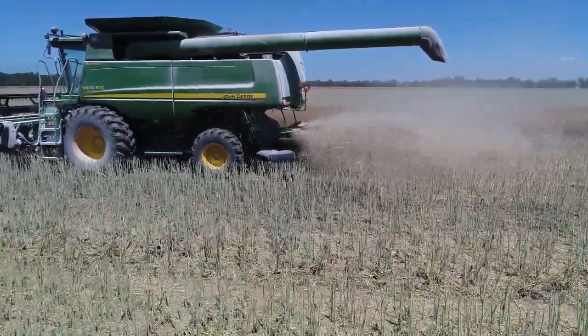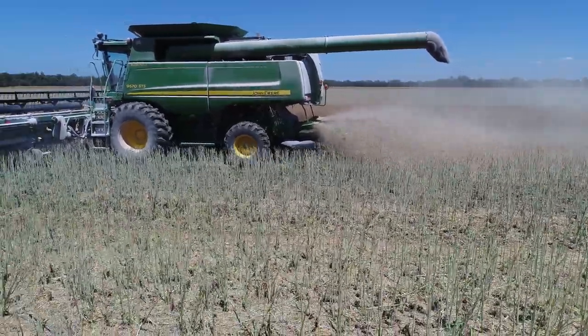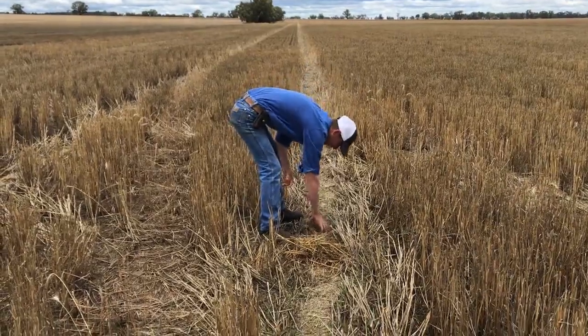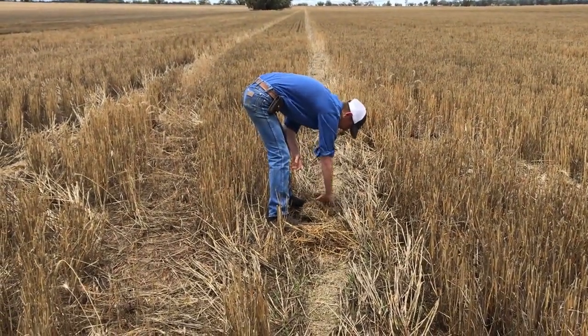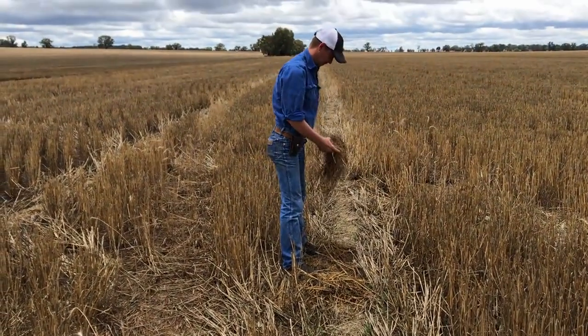A proportion of them should rot sitting there in that chaff. And if they do grow, we always have the option to mount up two nozzles on the back of a quad bike or something, run along and just spray them separately — shielded sprayers, something like that.